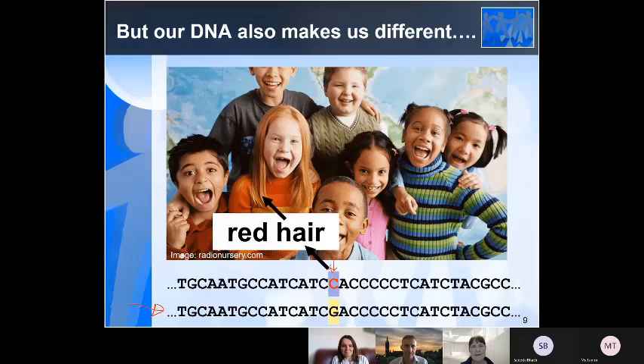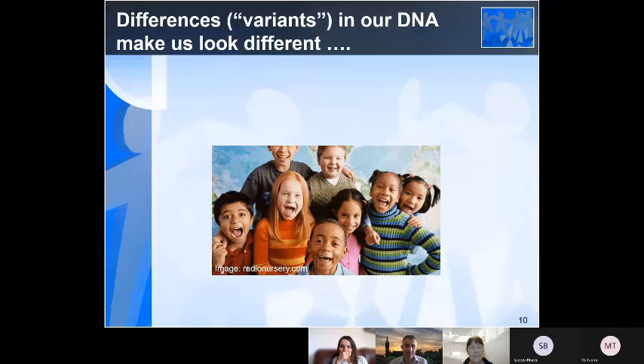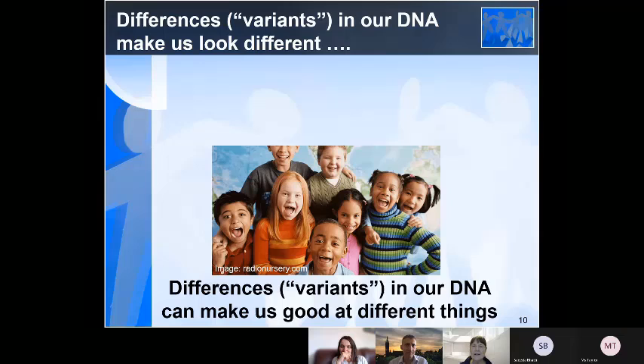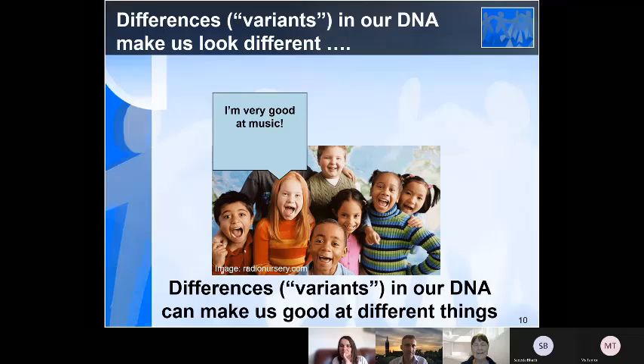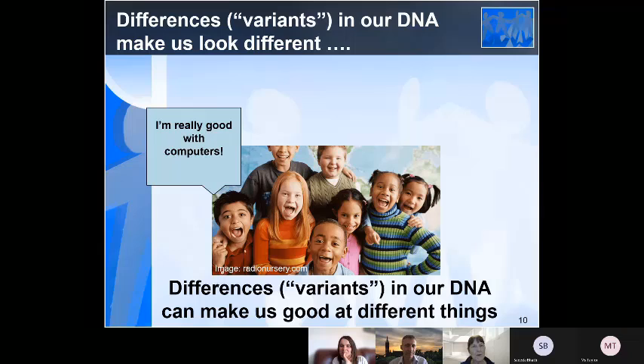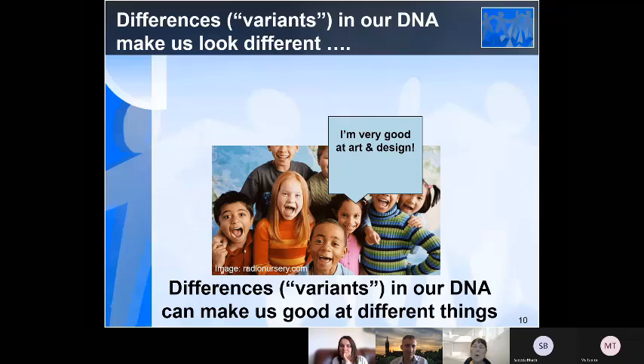So our DNA makes us all different, and it makes us look different. If you look around the classroom just now, you'll see everybody looks different, and that's because of differences in their DNA — unless, of course, you've got any identical twins, because identical twins have pretty much identical DNA. But these differences in our DNA can also make us good at different things — languages, football, maths, music, running fast, computers, art and design. We're all good at different things, and this is largely based in our DNA.